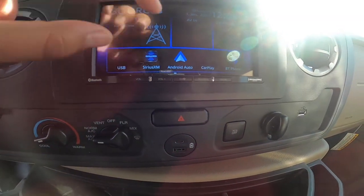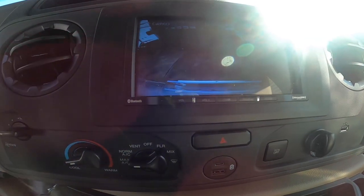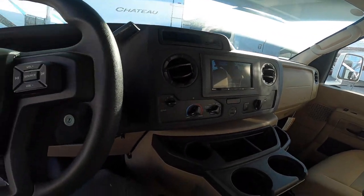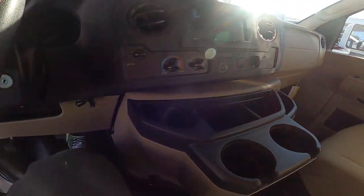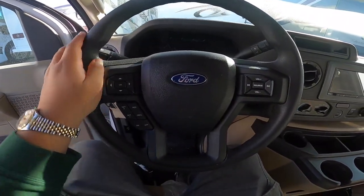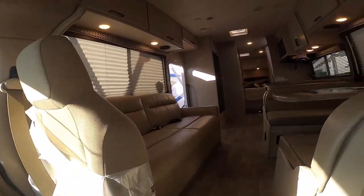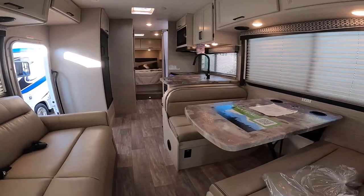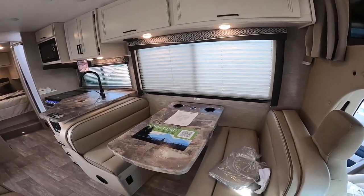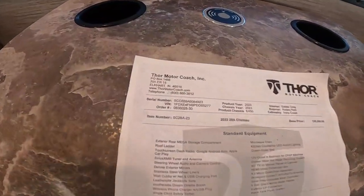This unit comes with Bluetooth, SiriusXM, Android connectivity, and you can also show your backup camera while driving at all times. Everything is standard, and minus the V8, that's one of the biggest upsides to this motorhome. Along with the interior design — it has lighter cabinets which I'm a big fan of — and a dinette that converts into a bed.